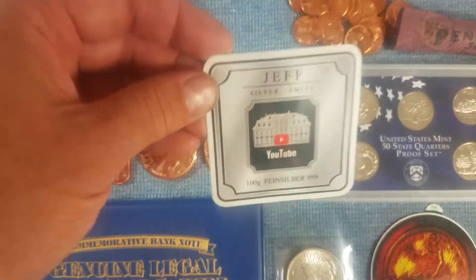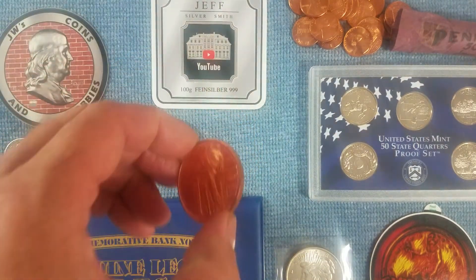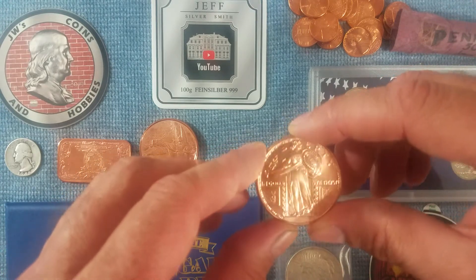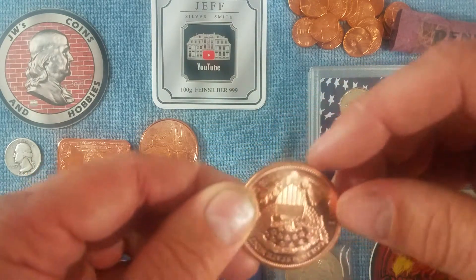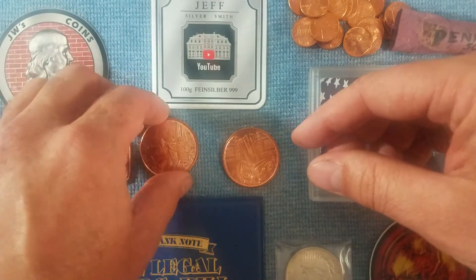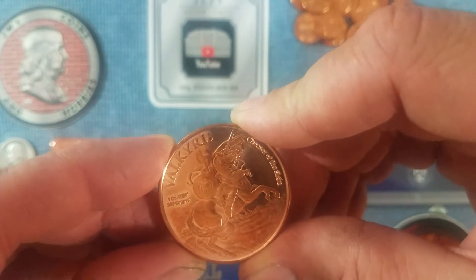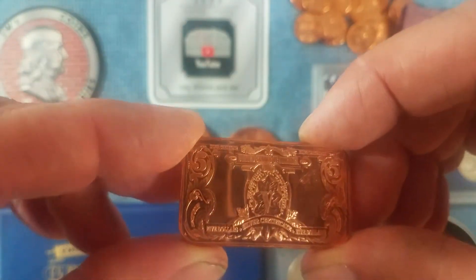Next, Jeff Silversmith — shouted him out in the last one. He does duck fights and I was in the duck fight again this month. I got three copper rounds — well, one's a bar. This one's the Standing Liberty design. This one has Thor on one side and Valkyrie on the other — really cool design. And this is a $5 note design.